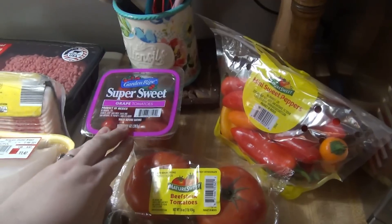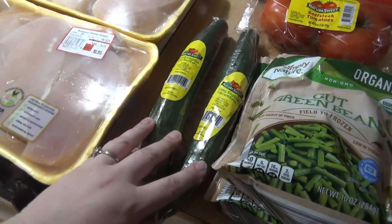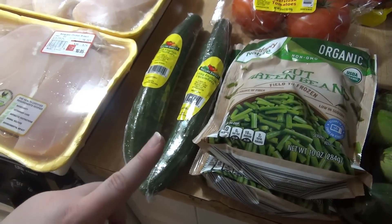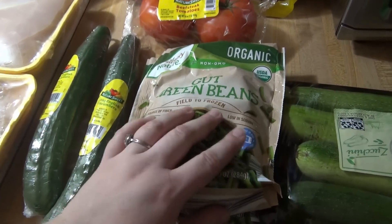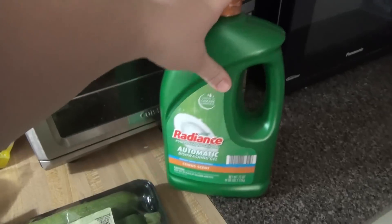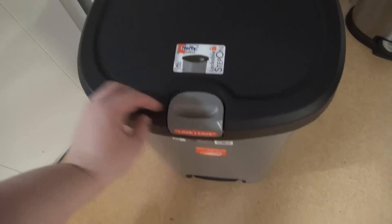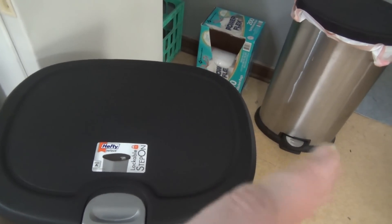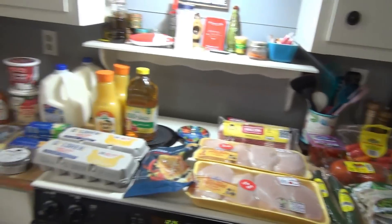For produce I got grape tomatoes, mini sweet peppers, big tomatoes, and two English cucumbers — they were out of mini cucumbers because they were on sale for $1.19 and sold out. I got two things of green beans for the instant pot green beans and potatoes recipe, and some zucchini. For non-food items I got dishwashing gel and a new 13-gallon trash can for $10.99 — it's bigger than our current 10-gallon one, and the trash bags will actually fit it properly.